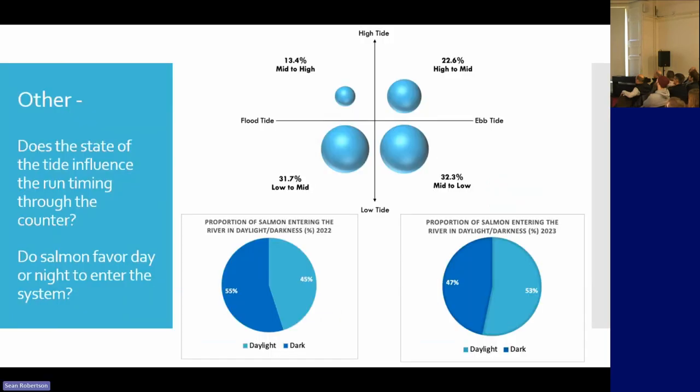Other things we started to look at: we were keen to see what we can get out of it. We looked at when fish run in relation to the tide, because we are at the upper tidal limit. We presumed fish would just come in from running, but that doesn't seem to be the case. We see a large proportion of fish run at the bottom end of the tide, which was rather unexpected.